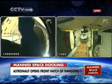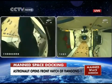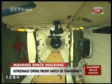The hatch has been opened — the hatch has been opened to China's first prototype space lab, Tiangong-1. The astronaut is waving his hand to the camera, and that means he will get into Tiangong-1, the space module.